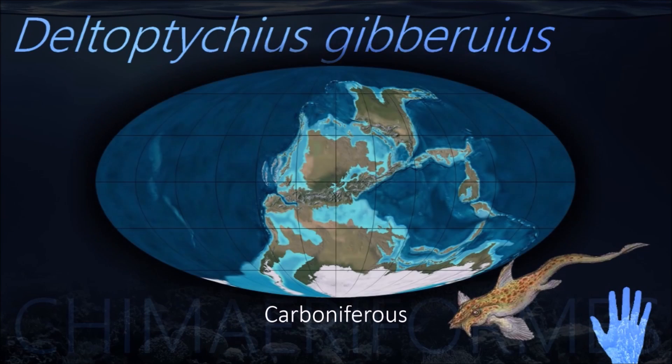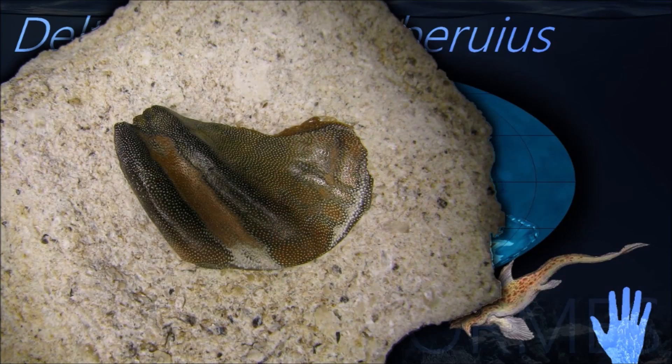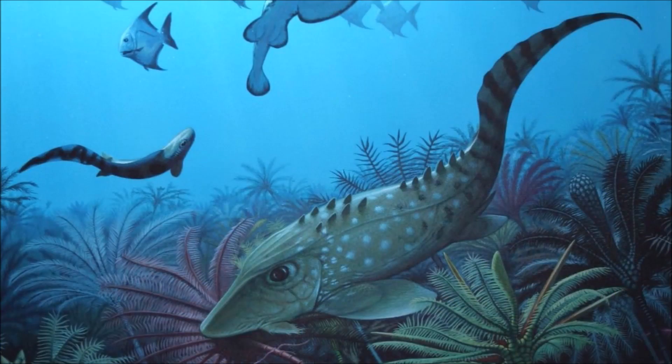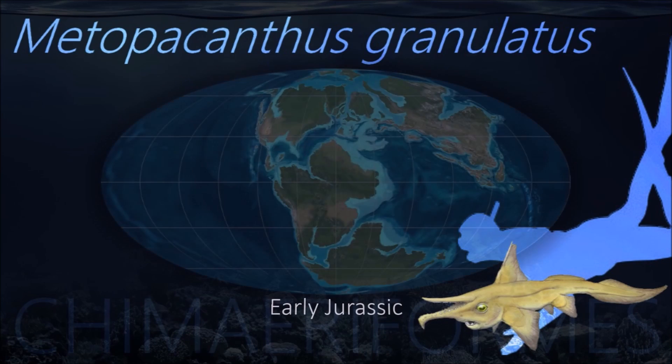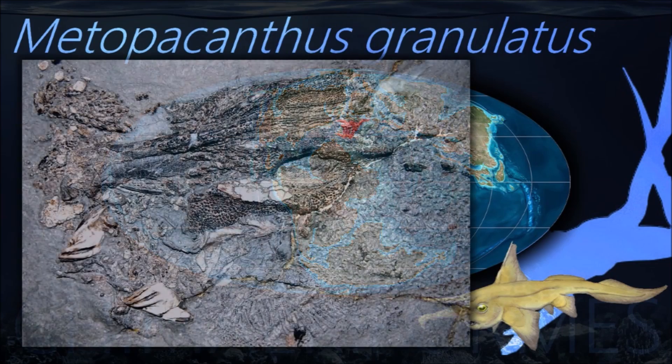Deltoptacheus was similar in appearance to modern-day chimeras, with wing-like pectoral fins that it probably used to glide through the water. Its large eyes allowed it to hunt in deep waters, crushing shellfish between solid tooth plates in its mouth. Chimera forms also differ from sharks in that their upper jaws are fused with their skulls and they have separate anal and urogenital openings.